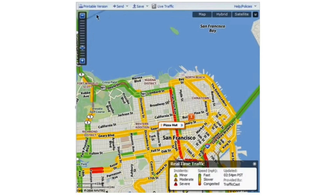In conclusion, Yahoo Maps is a powerful tool for anyone needing reliable and easy-to-use driving directions. With its range of features and user-friendly interface, it's an excellent resource for travelers and commuters alike. Thank you for watching our tutorial — be sure to like, comment, and subscribe for more helpful guides. Safe travels and see you on the road.